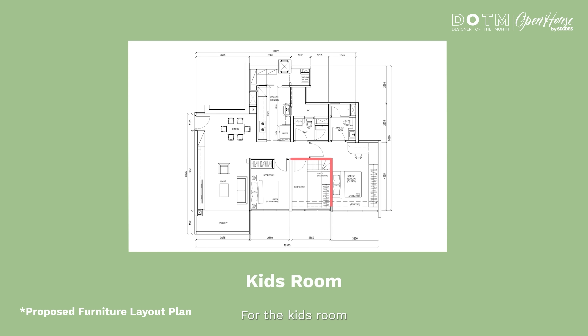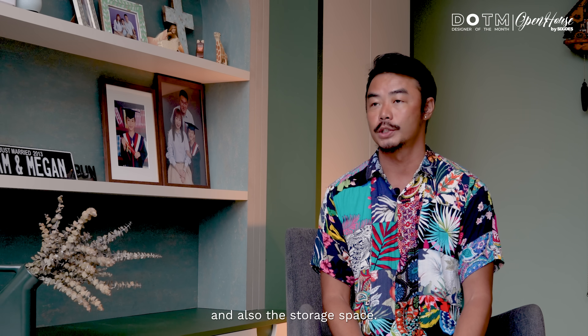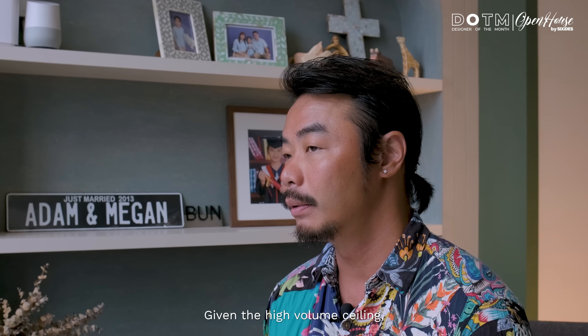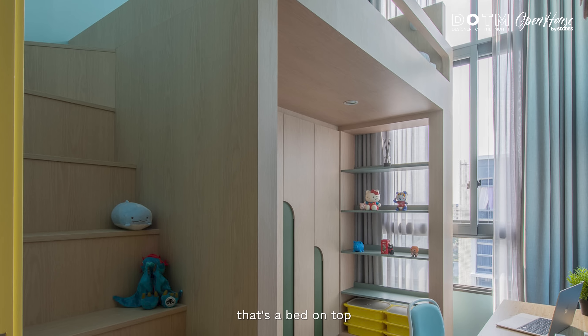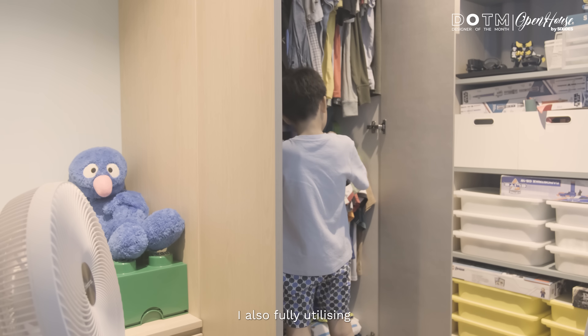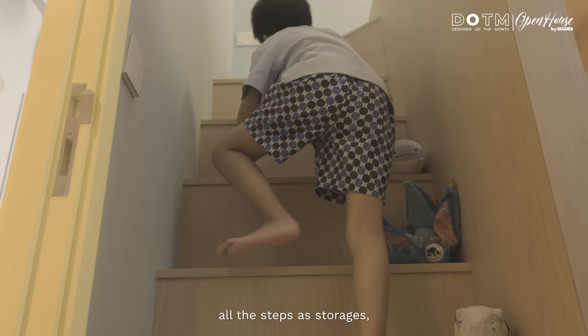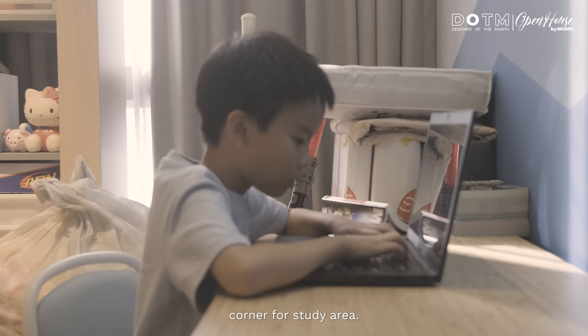For the kids' room, it's actually not very big, but we have to fit in three requirements: the study space, the sleeping space, and also the storage space. Given the high volume ceiling, I took advantage of it and made it into a bunk bed kind of setup. There's a bed on top, a storage wardrobe space below, and fully utilising all the steps as storage, giving us a small little corner for a study area.